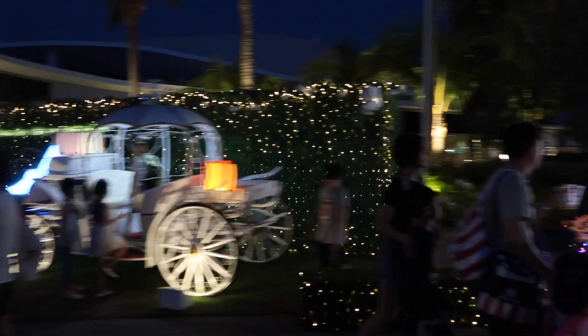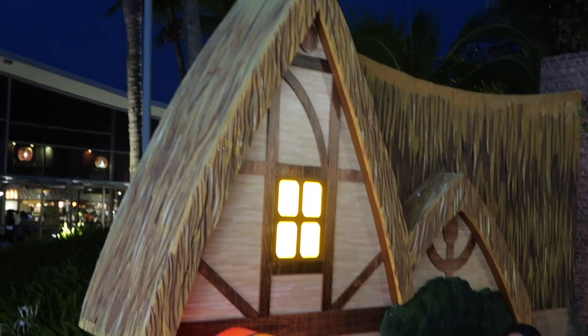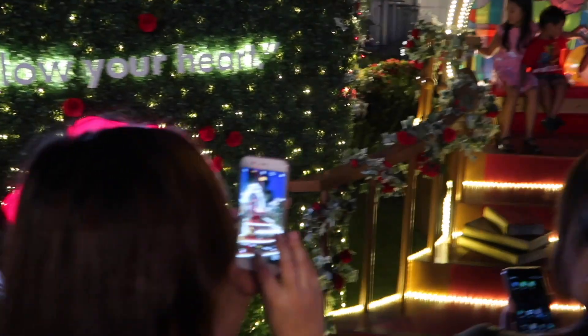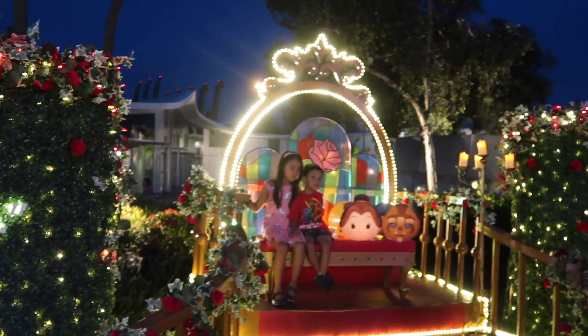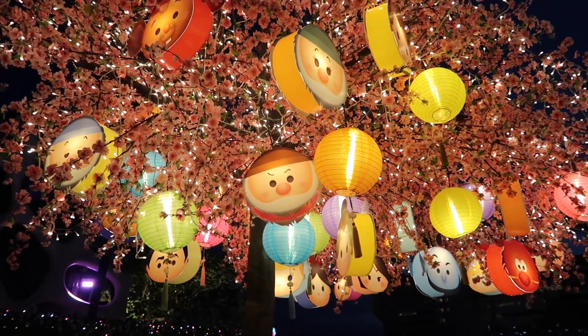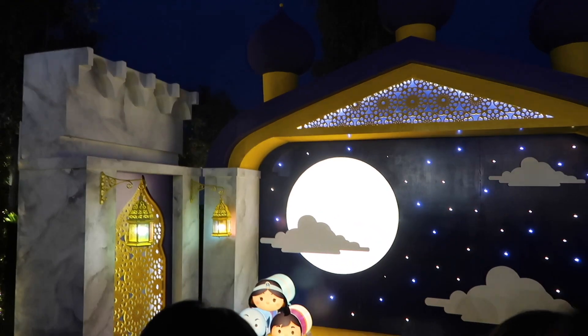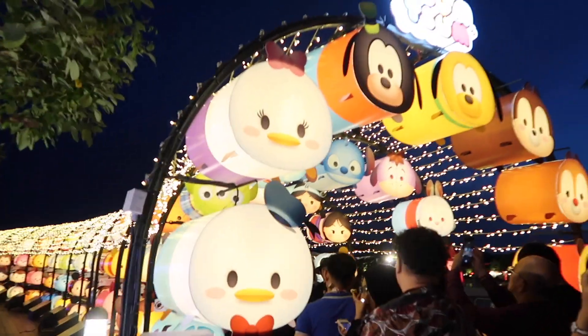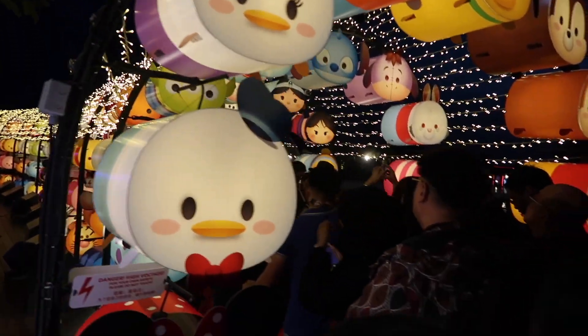Now it's night after dinner and everything is lit up, so let's go take a look. We're not going to go through the main area because the line is actually insane, so we're just going to take a look from here. So cute, so cute. Bye!